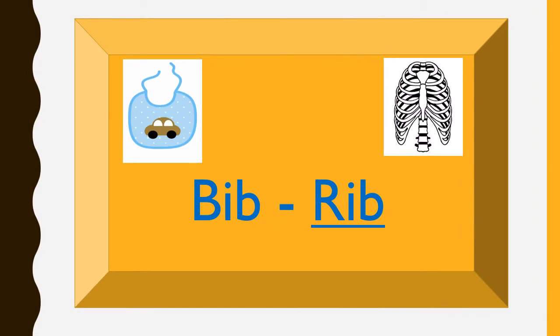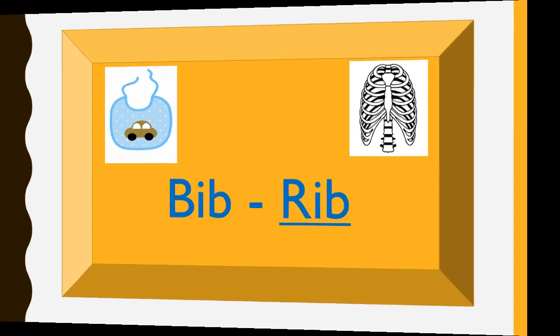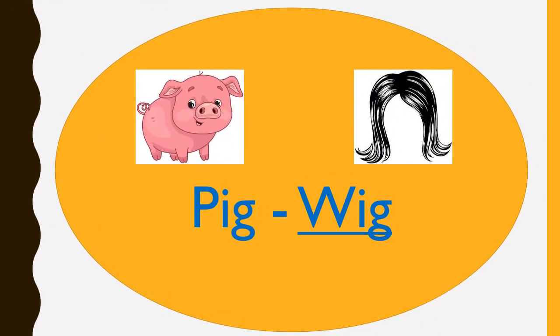BID, RIB, RIP. BID, RIP. PIG, WIG. PIG and WIG are rhyming words.